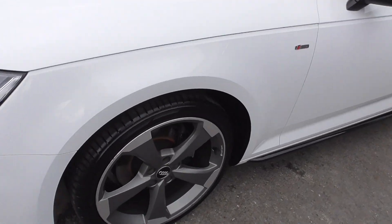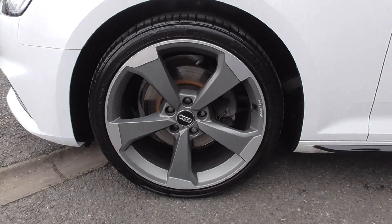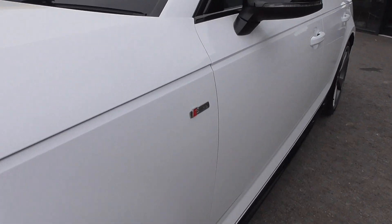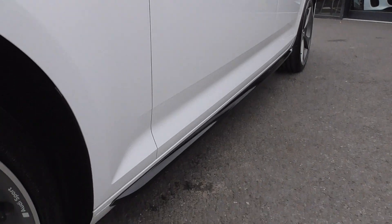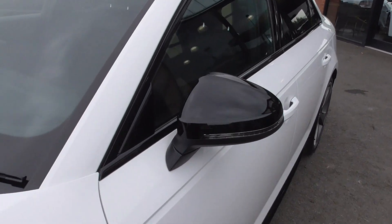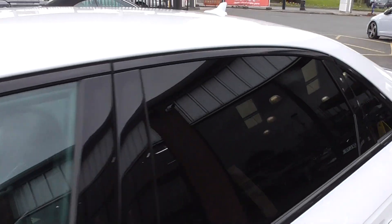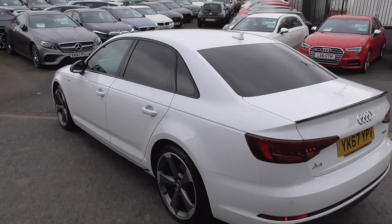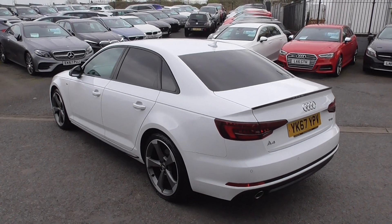Very nice car. You can tell that this car has been cherished — serviced by the Audi showroom. Just take a look at the sides of the vehicle; it's really in absolutely fantastic order. The black mirror caps and the black window trims look superb. Privacy glass in the rear as well, which just finishes the car off wonderfully.